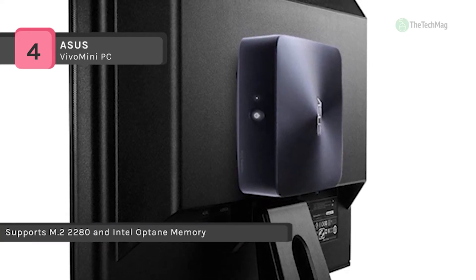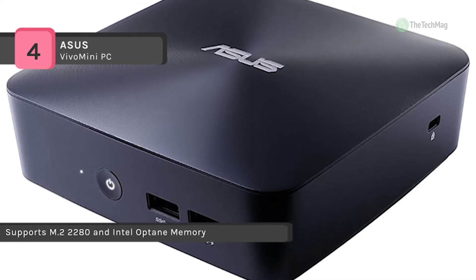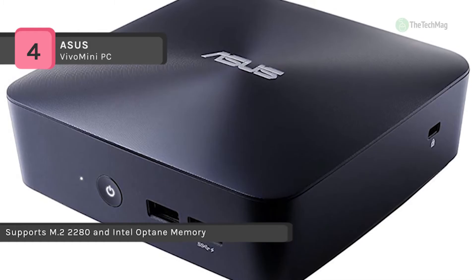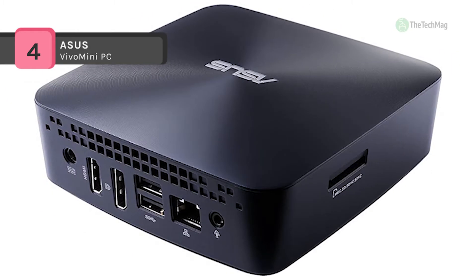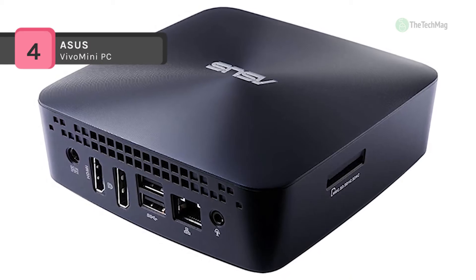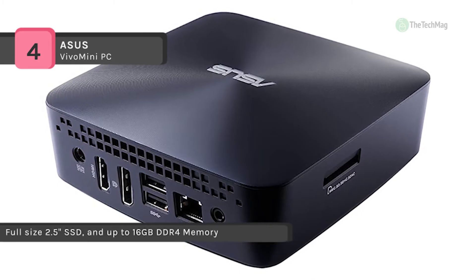As a DIY system it doesn't have any memory or storage pre-installed. Alternatively, it has two empty DDR4 SODIMMs which hold up to a maximum RAM capacity of 16GB, an M.2 slot, and a 2.5-inch bay for hard drives or solid state drives.